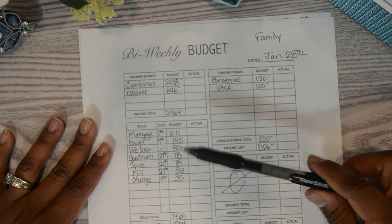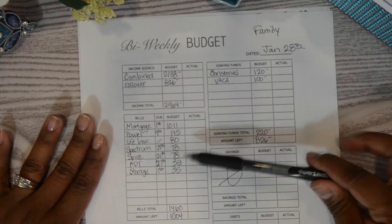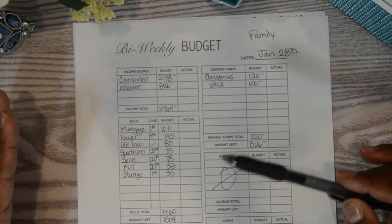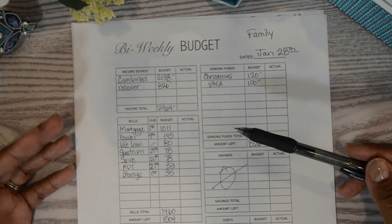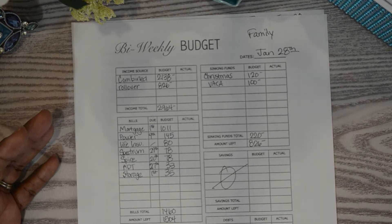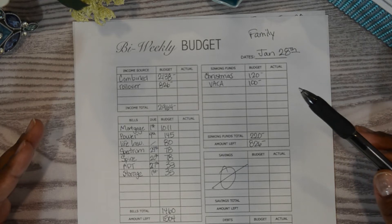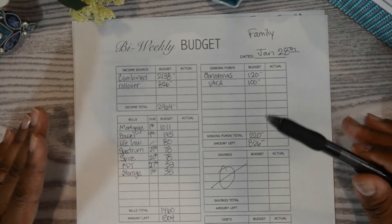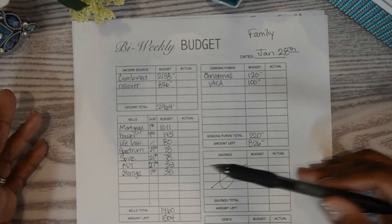One thing I wanted to point out about our bills — I mentioned this a couple of weeks ago in our first January budget — my husband is a military reservist, and whenever he goes on extended leave, his pay sometimes doesn't line up with his nine-to-five pay. So what we started doing was paying ahead. For instance, if a bill is $150 a month, I pay that $150 plus an additional $150, putting us a month ahead.